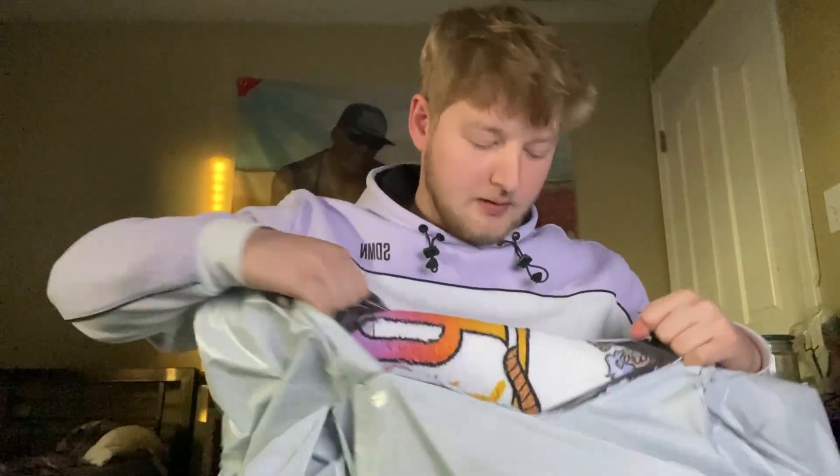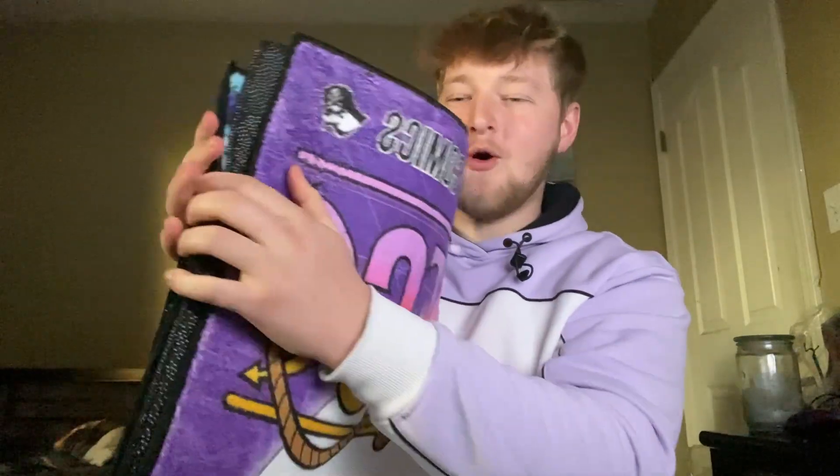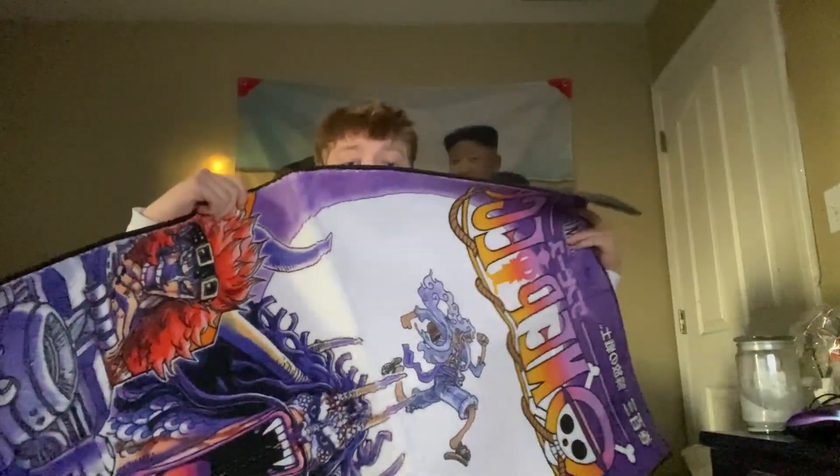Okay, here we go, let's open it up. You might be able to tell what it is. This is a lot bigger than I thought it was gonna be — oh my goodness.